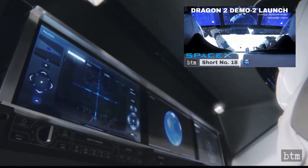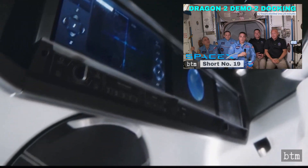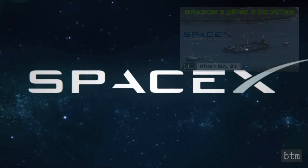Part 1, the launch, was covered in short 18. Part 2, the docking, was covered in short 19. Part 3, the speeches, was covered in short 20. Part 4, the booster, was covered in short 21. Links to all four can be found below.